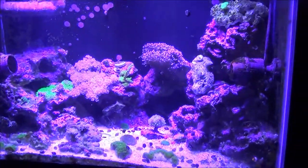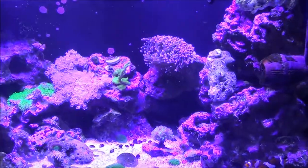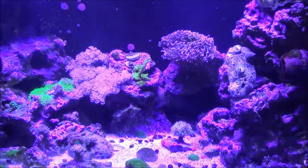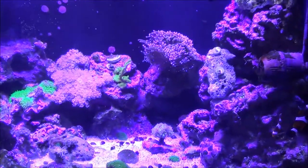Hey guys, it's Dustin. It's been a little while. Got a little bit of time here on Sunday to myself to try to put together a couple videos and get those published this week. First one up, a little tank tour.